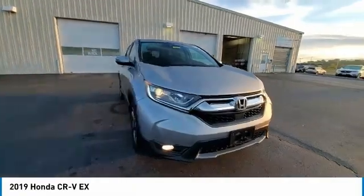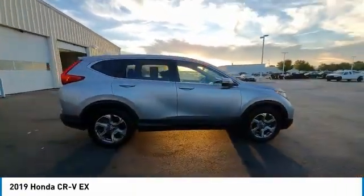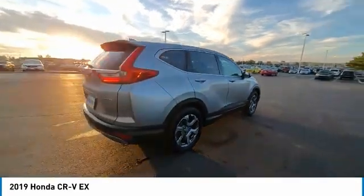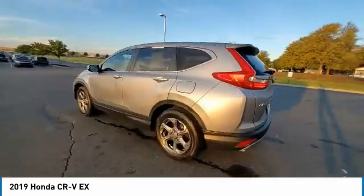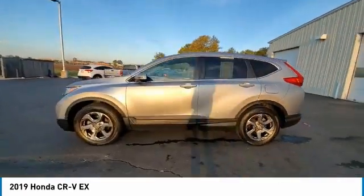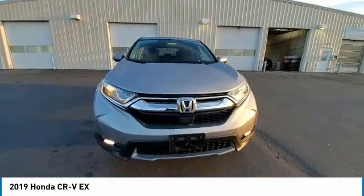This vehicle has less than 30,000 miles. Here are some of this vehicle's great options: electronic stability control, brake assist, traction control, remote keyless entry, fog lights, four-wheel disc brakes, speed control, power moonroof, rear window defroster, and security system.